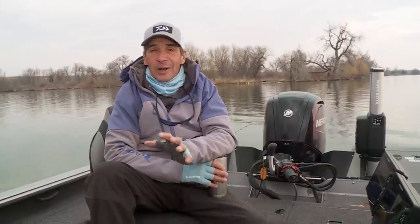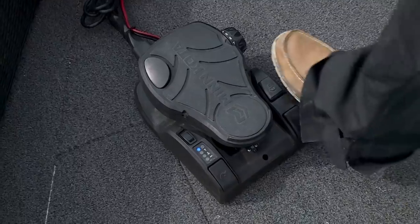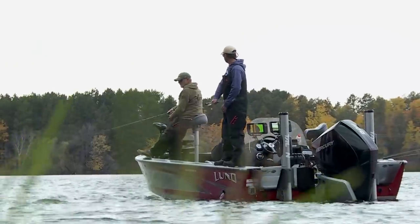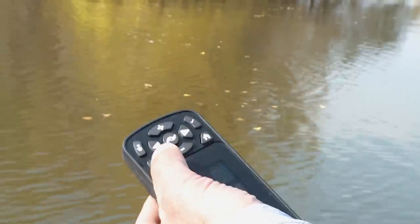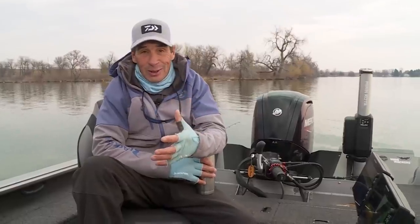The other thing, probably in the last couple of years, that's been really important is something called talons or spot lock features on modern trolling motors. It enables you to really enhance your boat control — whether you're in wind or current, you can instantaneously hit the spot lock feature and it locks the boat right where you're at. Once you fish with this thing, you don't want to go back out on the water without it. It's just like hitting the pause button on the boat.